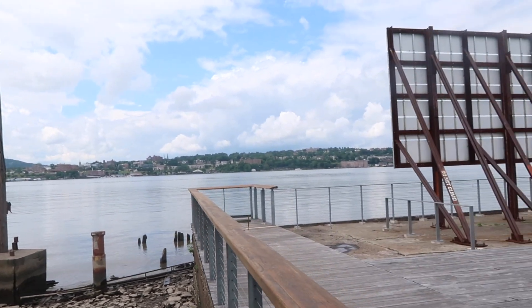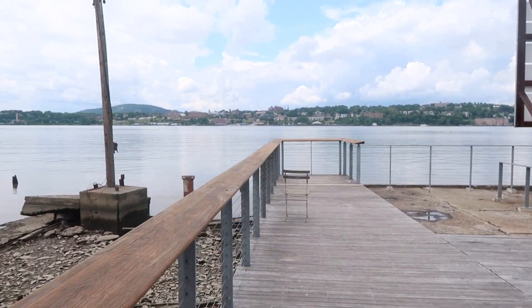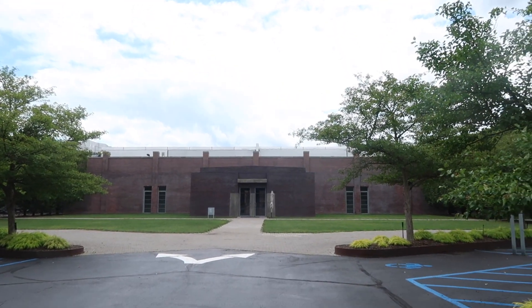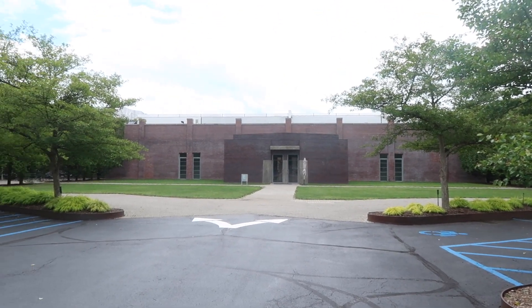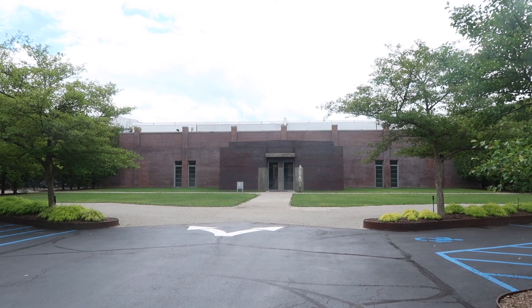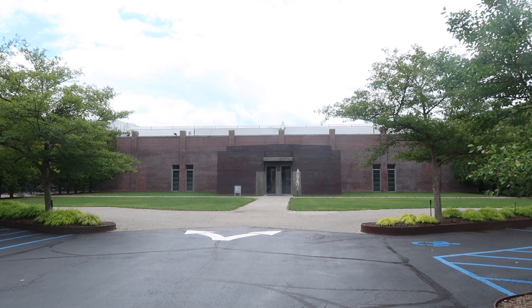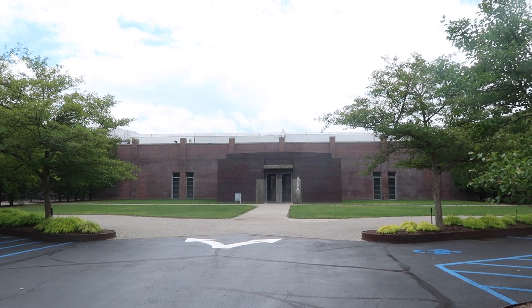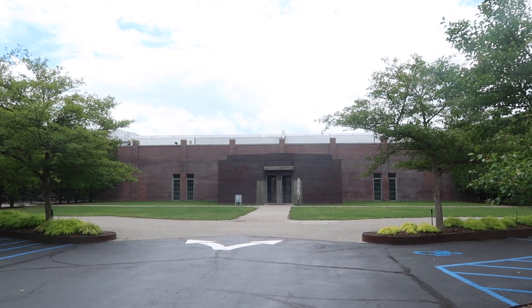Another place I'd recommend in Beacon is DIA Beacon. Unfortunately on the day we went we couldn't actually go inside, but a friend who lives locally kept telling me how incredible it is, so it's on the list. If you can go on a day it's open, you should — everyone says it's fantastic.